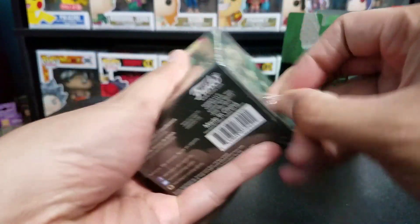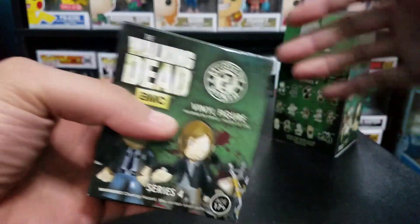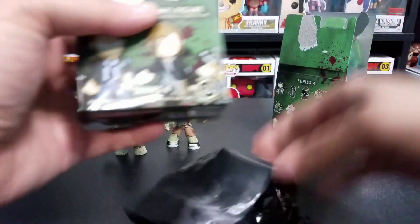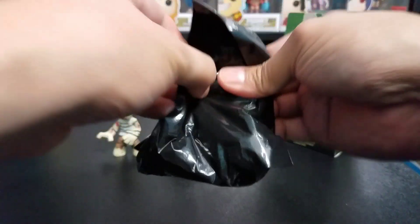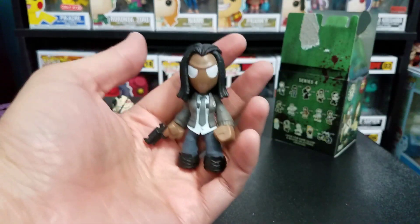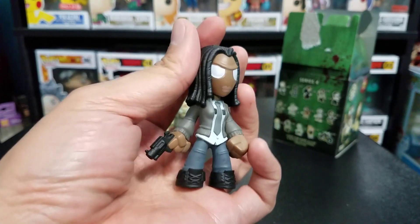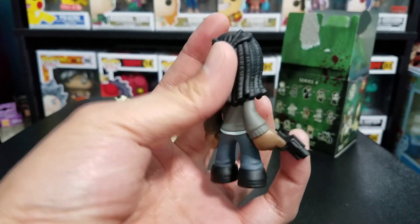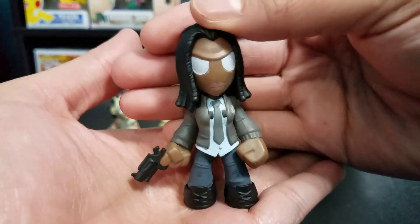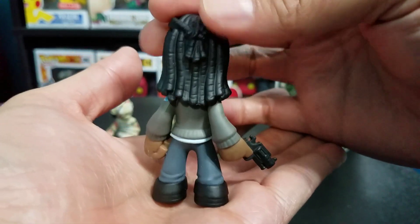If you are interested in these particular minis, definitely check your Targets — they might still have some kicking around, you never know. For our third mini we got — oh cool! I'll definitely take that. We got Michonne here, and I definitely like Michonne, she's a fantastic character. This is her in a constable outfit from that season — I don't quite remember which season off the top of my head, but this is a really cool looking mini.